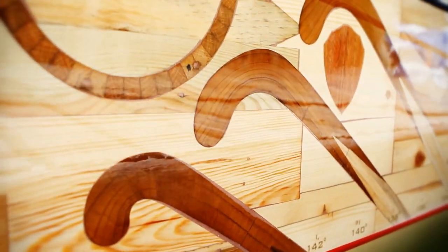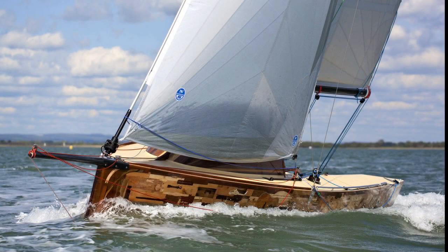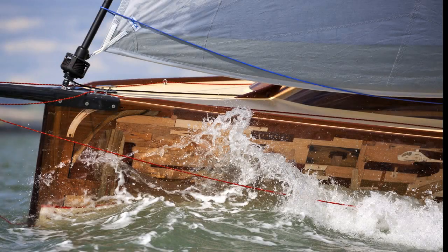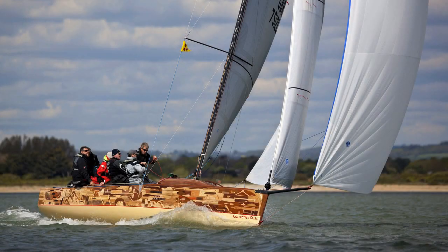The London 2012 Olympics isn't just about sport. This sailing work of art was commissioned for the Cultural Olympiad. The brainchild of Lone Twin performing artists Greg Whelan and Gary Winters, the concept was simple: ask people to donate wooden objects and then incorporate them into the hull of a boat that could sail around the country.